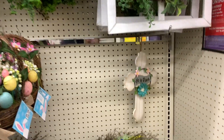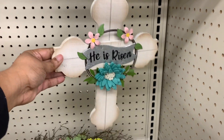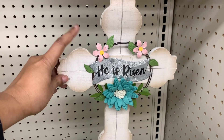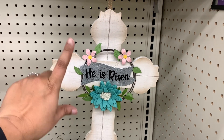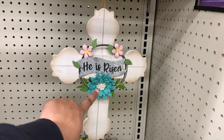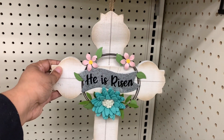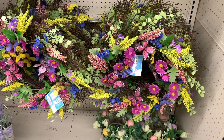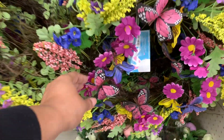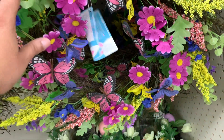A little lonely cross — He is Risen. I've been wanting to get something; I think I did get something from Michael's last year that says He is Risen. But this one is really cute — $8 for this. I really like that. And then there's this wreath with little butterflies — this one is $20.